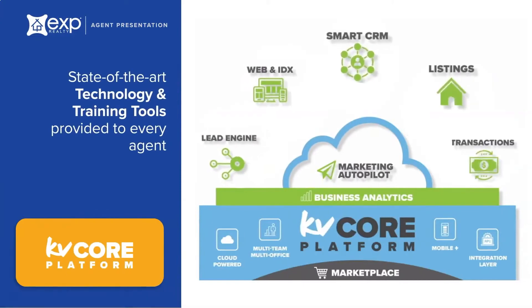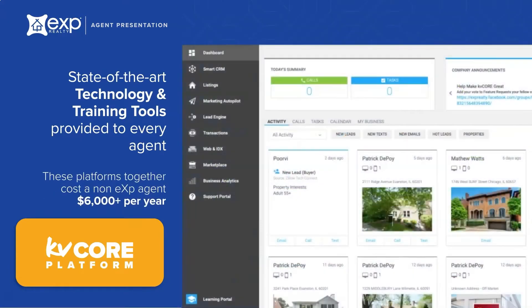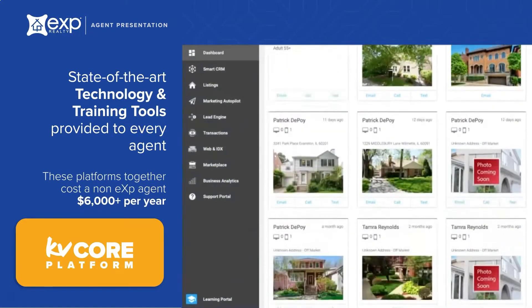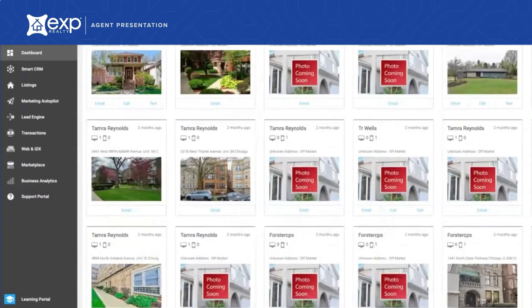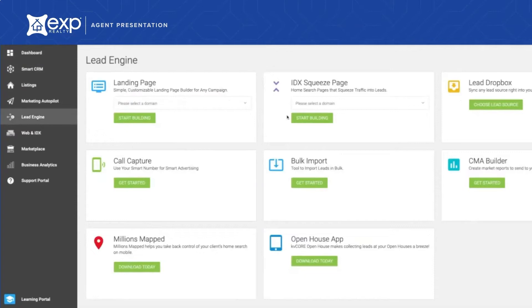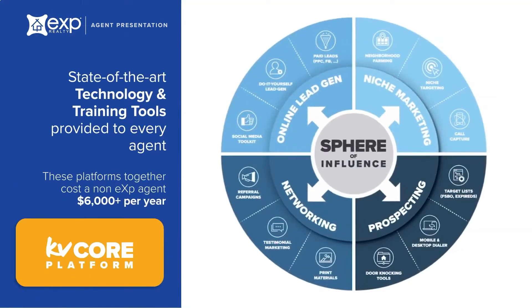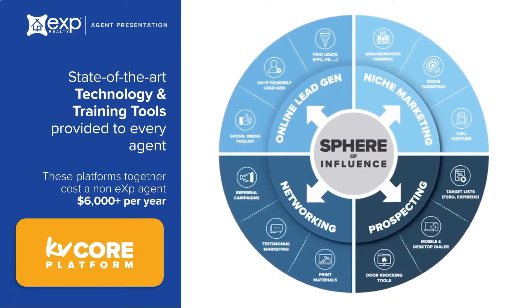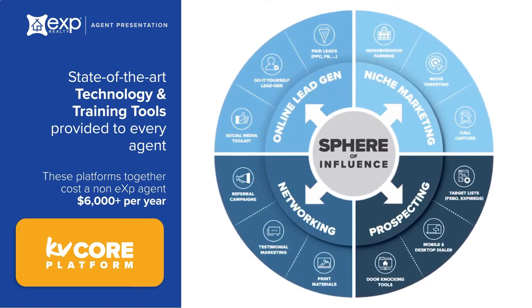eXp is at the forefront of technology. Every agent gets their own lead generation CRM system called KV Core. For a non-eXp agent, it could cost over $400 per month. This industry-leading system provides you with a personalized IDX website, CRM, email and text campaigns, squeeze pages, landing pages, and more. Always know when consumers are viewing listings on your website. Having a tool like this to manage and stay in front of your contacts is crucial to the growth of your business.